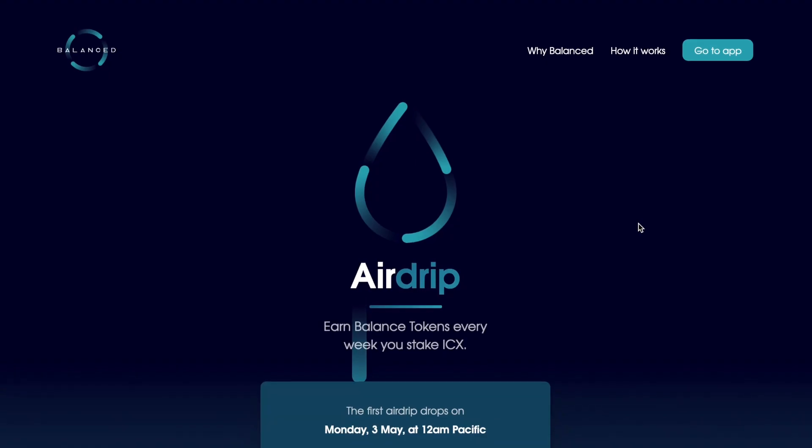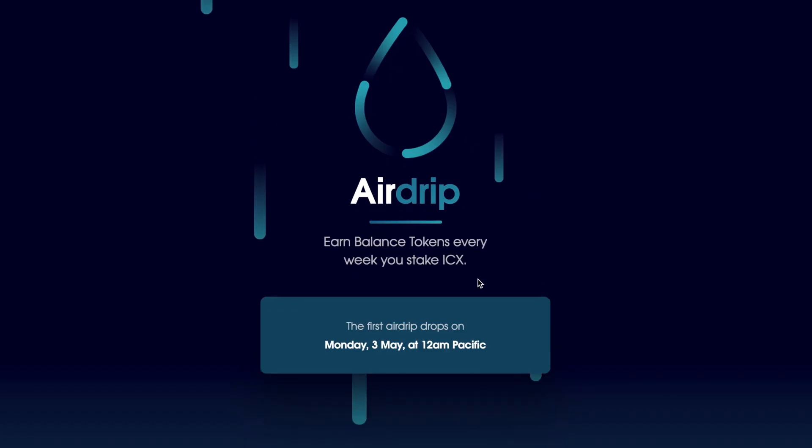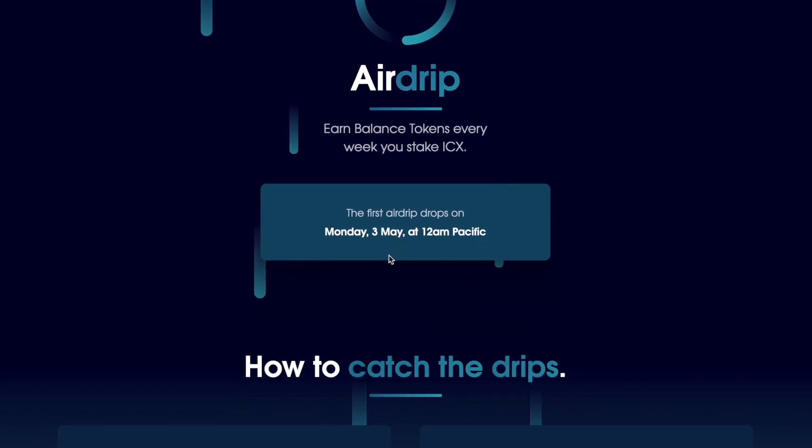Balance - the airdrop is here! Earn Balance tokens every week you stake ICX. The first airdrop drops on Monday, May 3rd at 12 a.m. Pacific time. Definitely dive in here, because if you don't claim it within the seven days of the airdrop, you lose out on that week's airdrop.